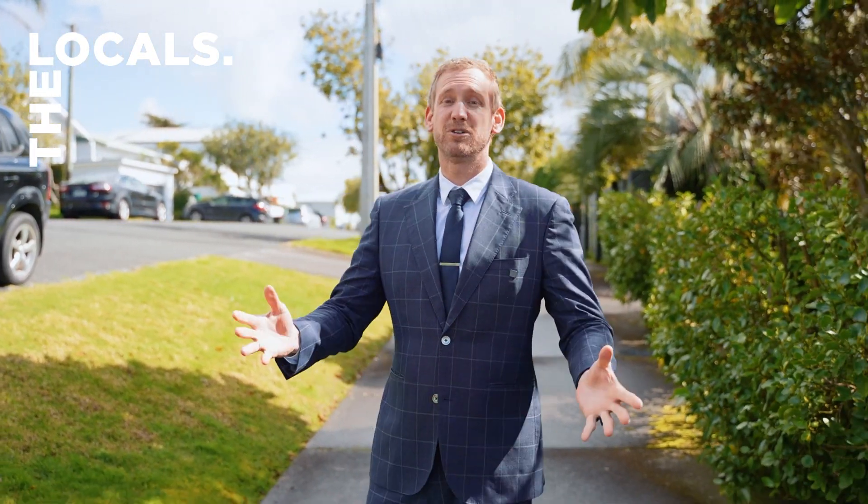Hi there, I'm Tim Hawes from the locals at Ray White Kingsland, and welcome to another lovely home here on Springfield Road, Western Springs.